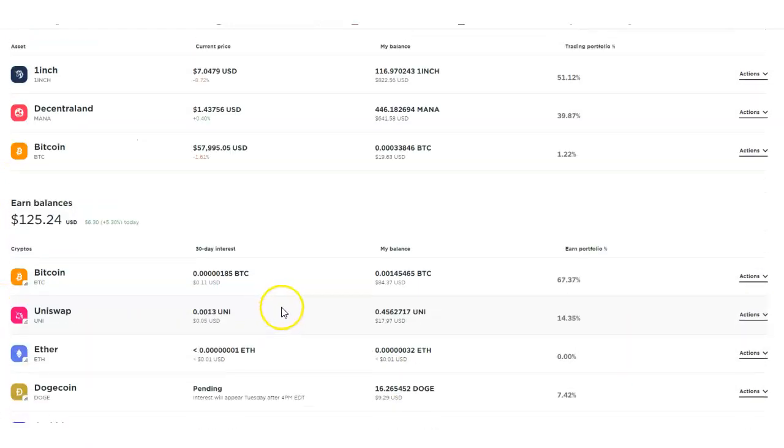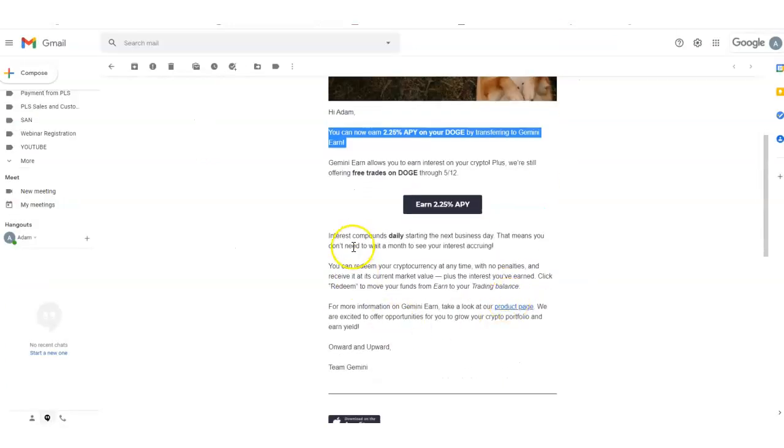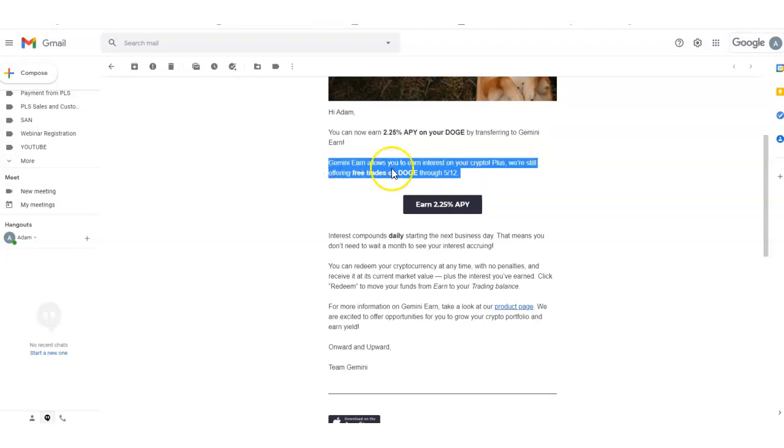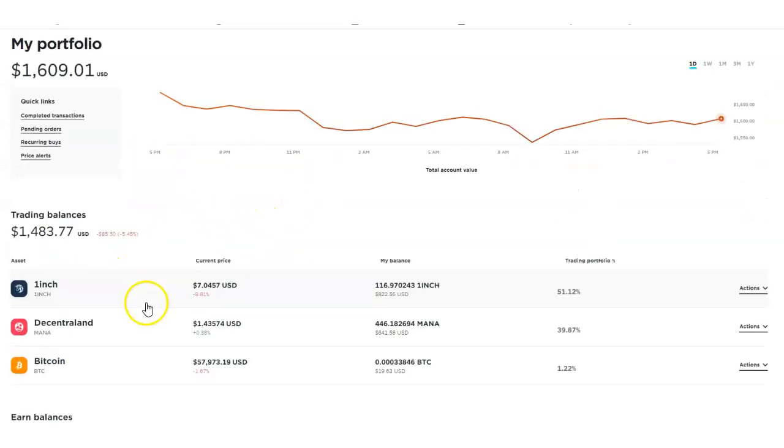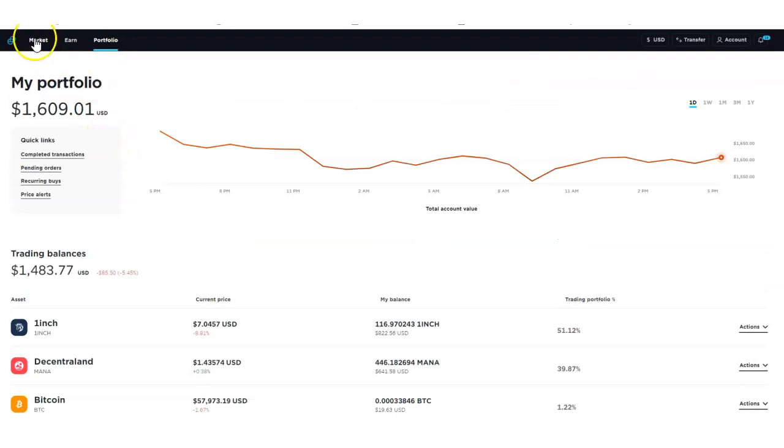Now I can earn Doge, which is really exciting. When I read this notification I thought, wow, you can actually earn interest on Dogecoin — I wasn't sure when they were going to release this. It also says: if you haven't already, Gemini Earn allows you to earn interest on your crypto. Plus, they're still offering free trades on Doge through May 12th — and it's May 9th, so you've got a couple of days to buy Dogecoin with no fees.